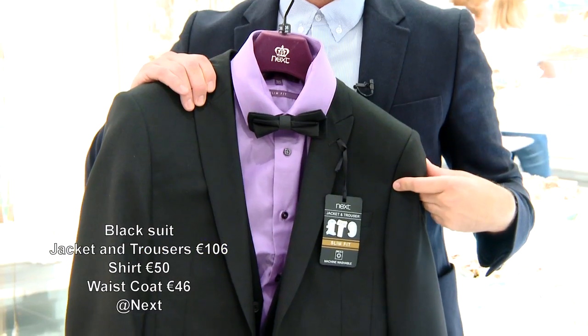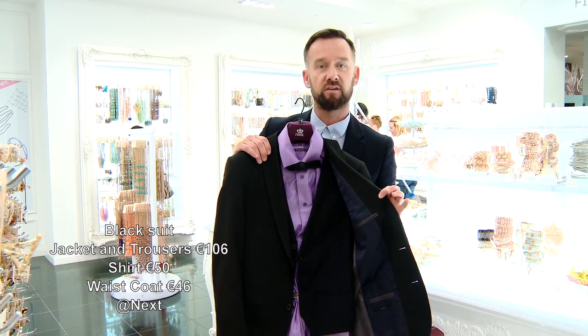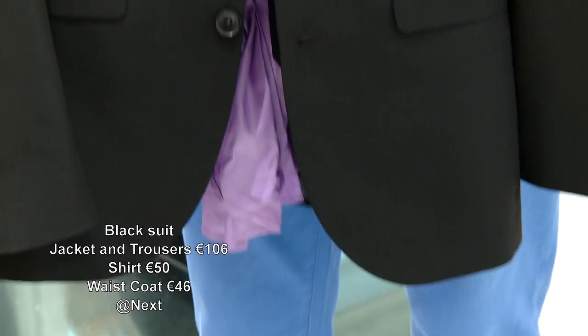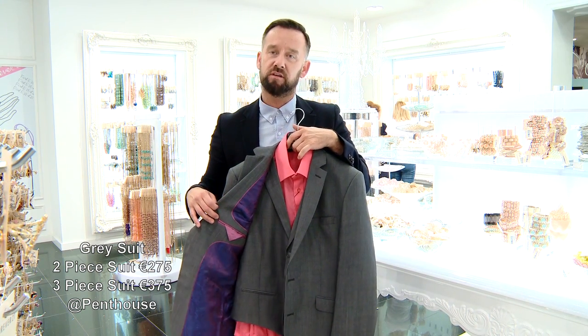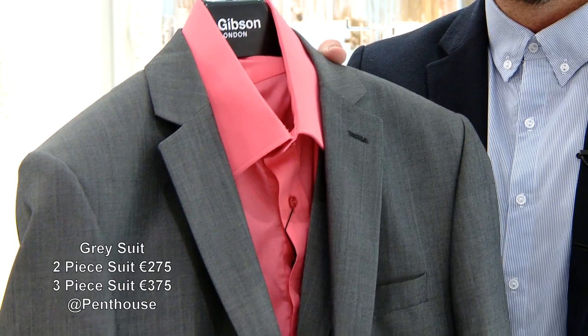If it's black tie and you need to go black tie, go for a three-piece — it's really flattering and super smart. For daytime weddings, go for the smart three-piece as well; you'll be really glad you did. This grey will take you from wedding to function to dinner dance.